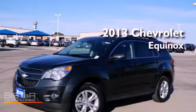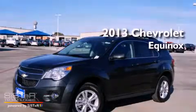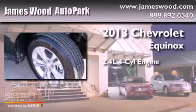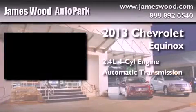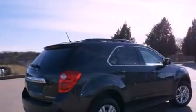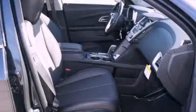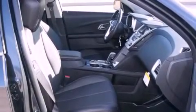This is a brand-new 2013 Chevrolet Equinox. It features a 2.4-liter four-cylinder engine and an automatic transmission. Its top features include a navigation system, heated seats, a premium audio system, alloy wheels, and a sunroof that enables you to fill the cabin with fresh air at the push of a button.